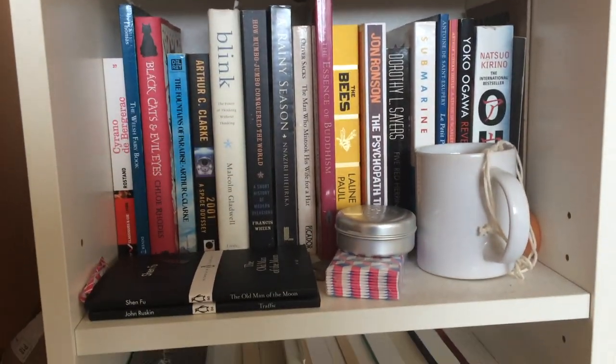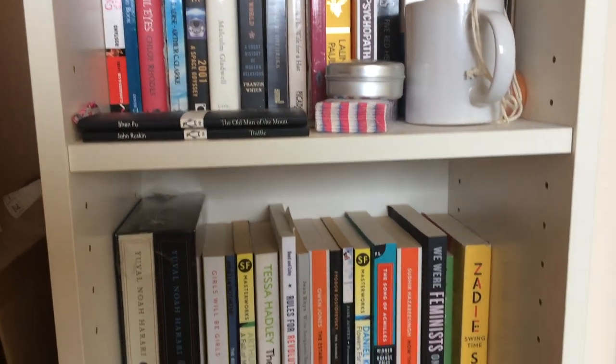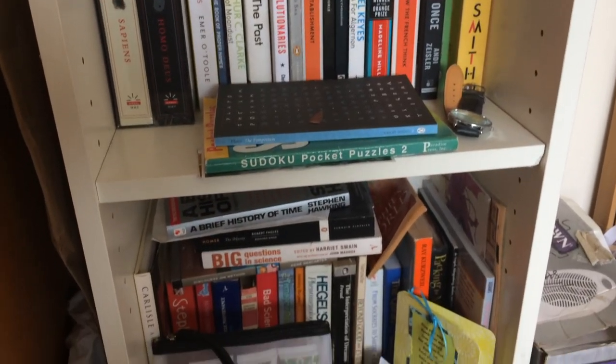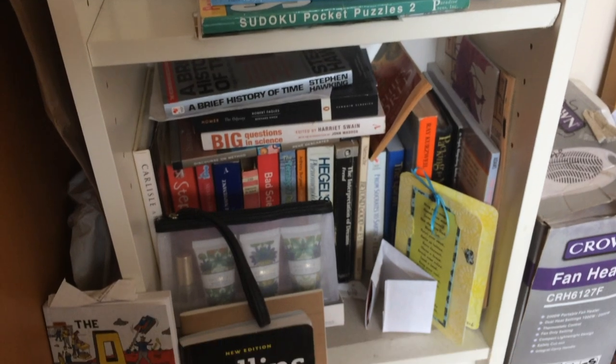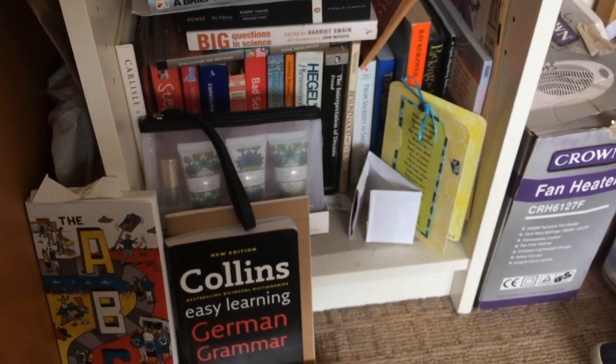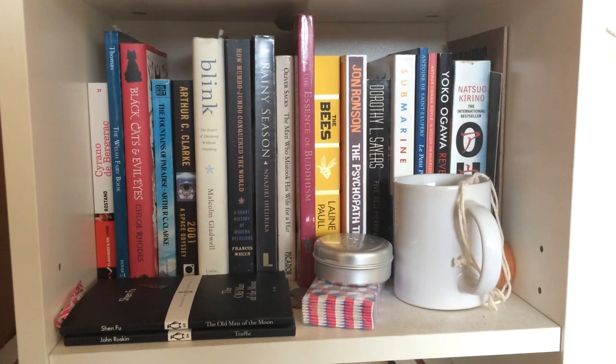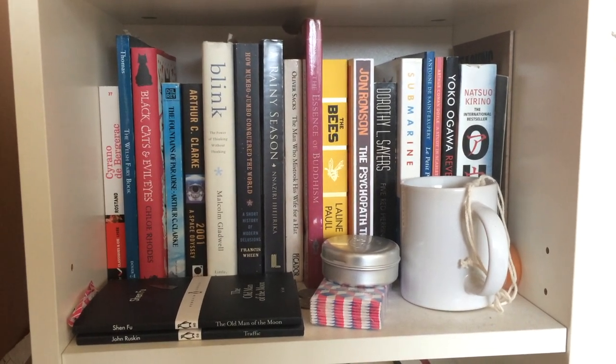This is the only bookcase in the bedroom and it's where I keep most of my unread books, though not all of the books on this shelf are unread and it's not where all of my unread books are. The top shelf is mostly books that I've had for a while and most of them are unread, but not all of them.